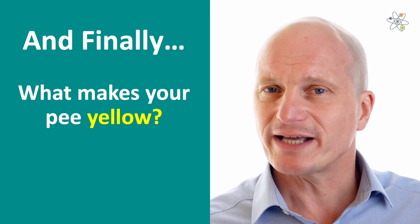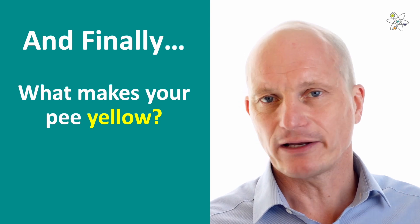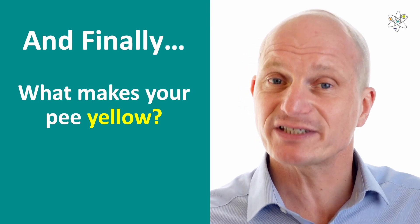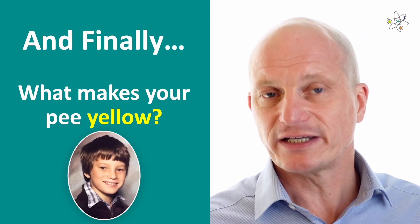And finally, we address that important question: what is it that makes your pee yellow? Now, before we answer this, I have to say that this story genuinely takes me back to when I was seven in 1977.